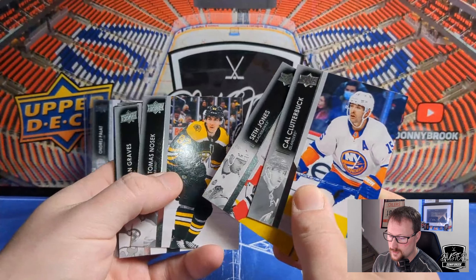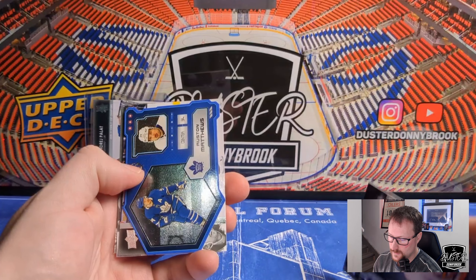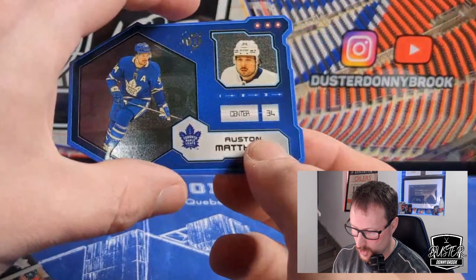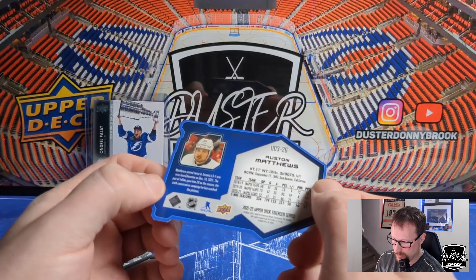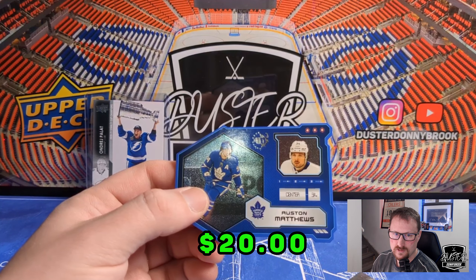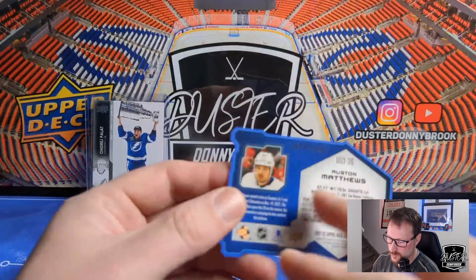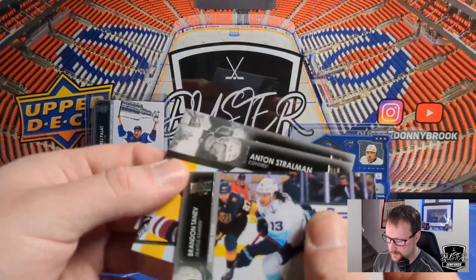Cal Clutterbuck, Seth Jones, Thomas Nosek, and a die-cut of Austin Matthews — what the heck is this? It's numbered to 1,000. This is Austin Matthews' UD3 die-cut. Not bad — one of the better players to hit. I think they're pretty cool. This is either going to be a completely loaded box, or we got the two big hits right off the bat.